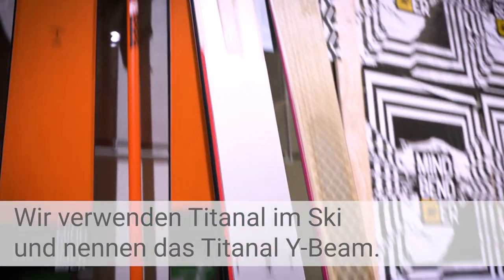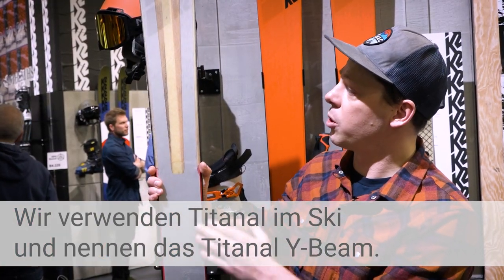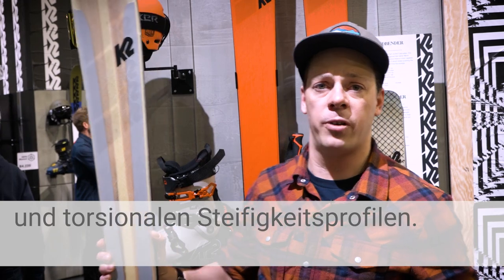You can see this is a POP ski, so you can kind of see the titanol shape. On our titanol skis, we're using what we're calling a titanol Y-beam to achieve that decoupling of the longitudinal and torsional stiffness profiles.